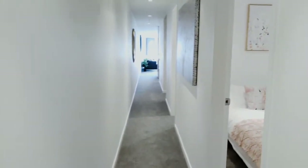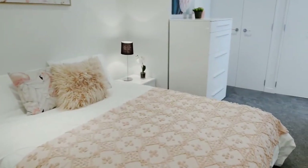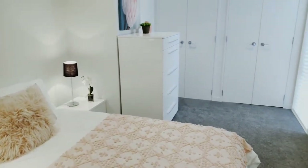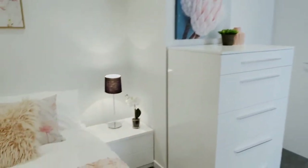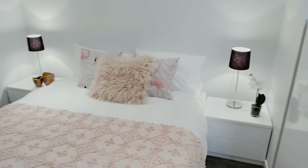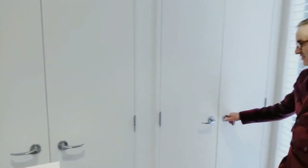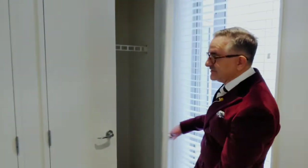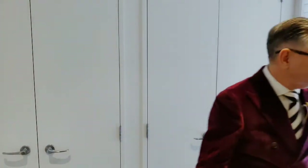Now let's have a look at the second bedroom next door. This is a really pretty bedroom and as you can see there's lots of space here as well — two bedside cabinets and a queen size bed. What's really neat about this room is that we've got two wardrobes side by side, so again lots of storage potential and lots of good natural light.